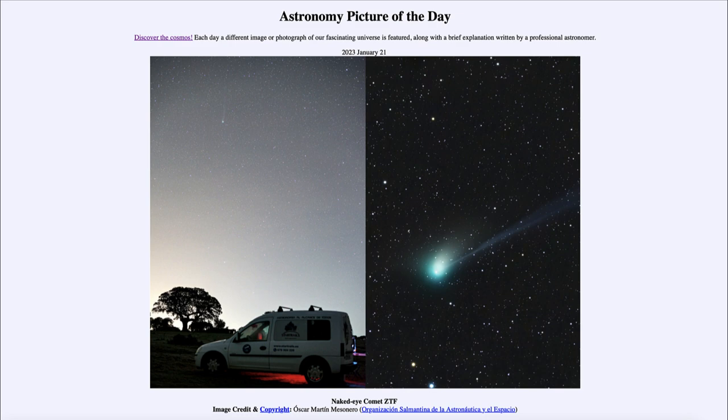The dust tail heads a little closer to the top of the image. Both tails of the comet are distinct: the ion tail is composed of individual atoms and molecules, while the dust tail consists of slightly larger, more complex pieces of material that lag behind the comet in its orbit. That was our picture of the day for January 21st, 2023 — 'Naked Eye Comet ZTF.' Have a great day everyone, and I will see you in class.